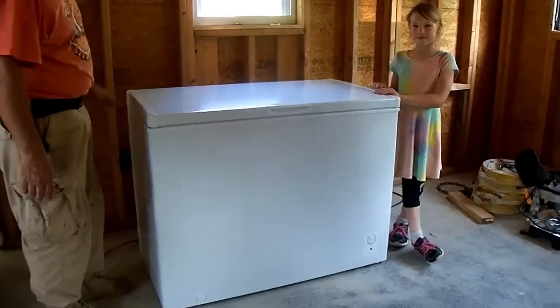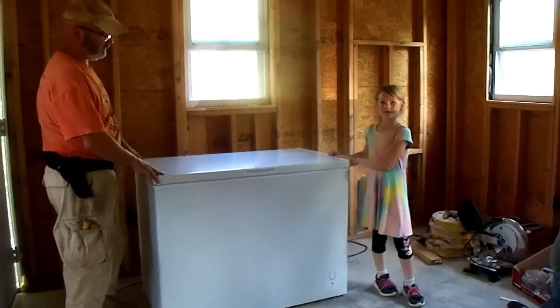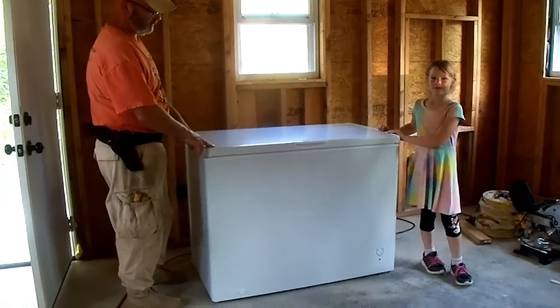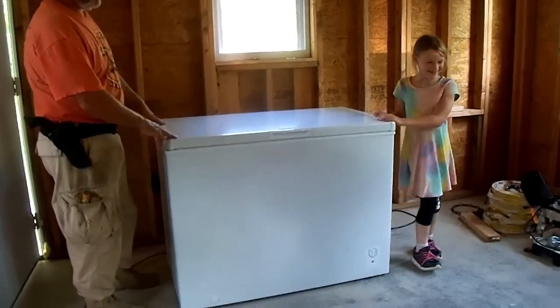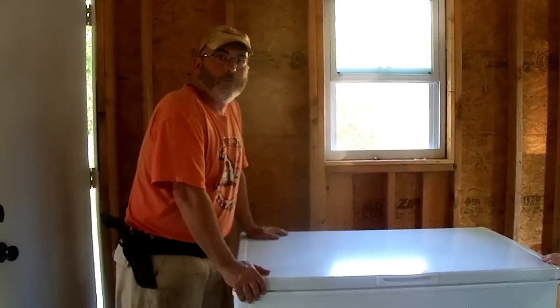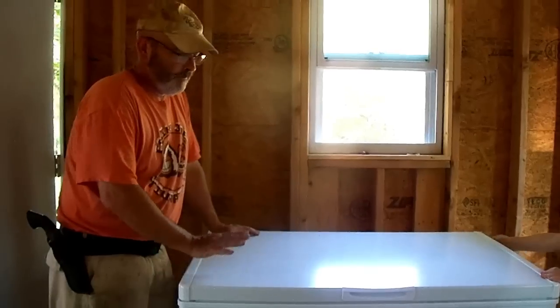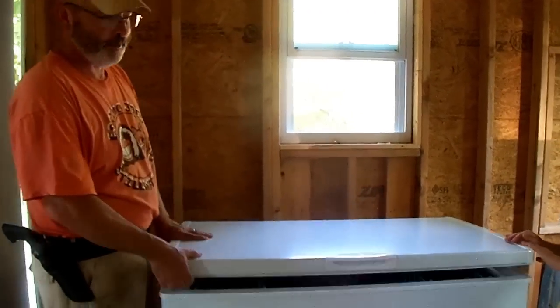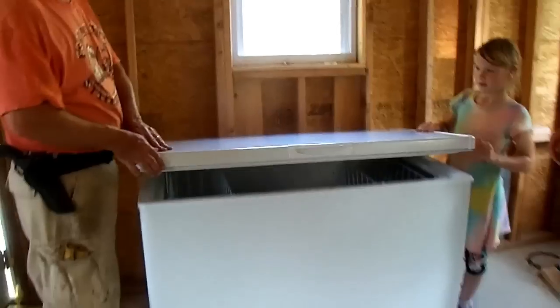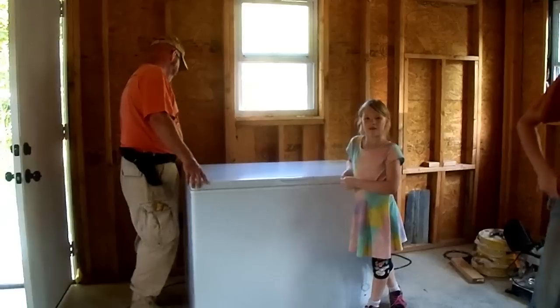It's plugged in and it's making noise, so we're going to assume it's working. We're due to pick up the beef in about four days, so we wanted to give it plenty of time to make sure it worked — that would be awful to come home with a half a cow and have a freezer not working. We don't have electricity in the building yet, so a friend helped me run some temporary electricity out here for this deep freeze. It's a good size with two baskets — mama will fill it up in about four days.